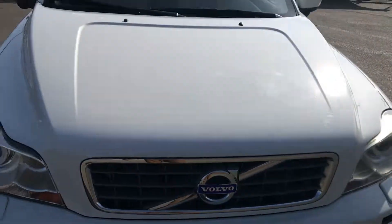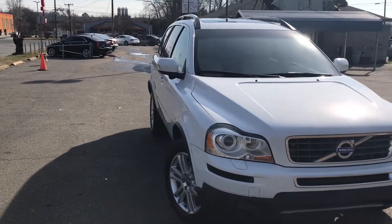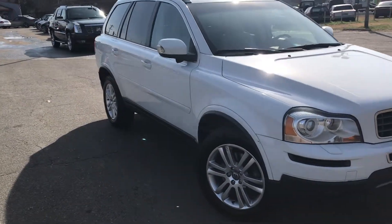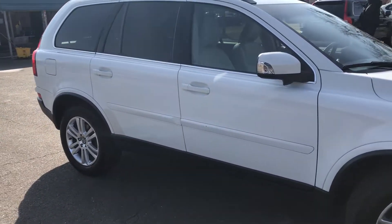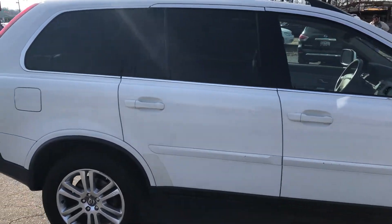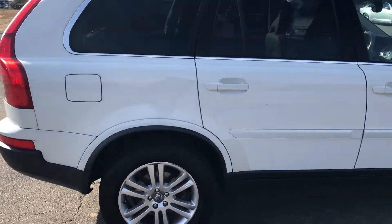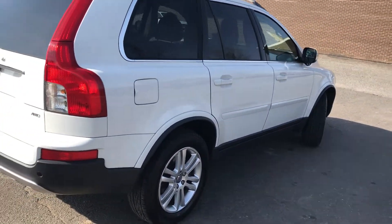The paint is nice and glossy, as you can see. For more information and details about this Volvo XC90, please contact Carolina Auto Imports at 704-599-2020, or you can reach us online at www.CarolinaAutoImport.com.